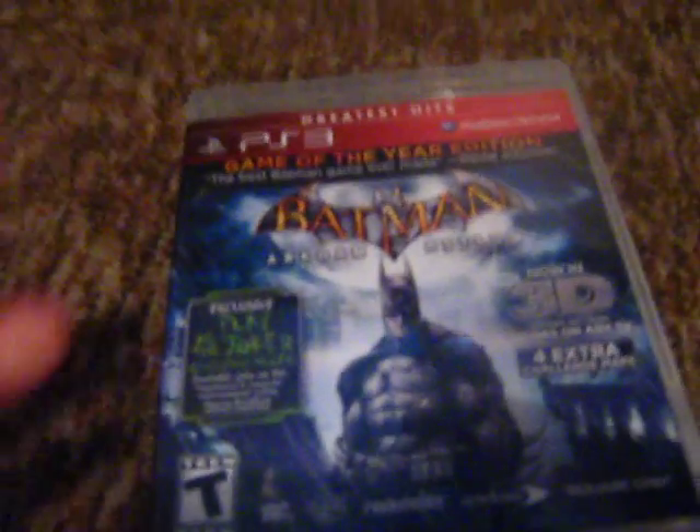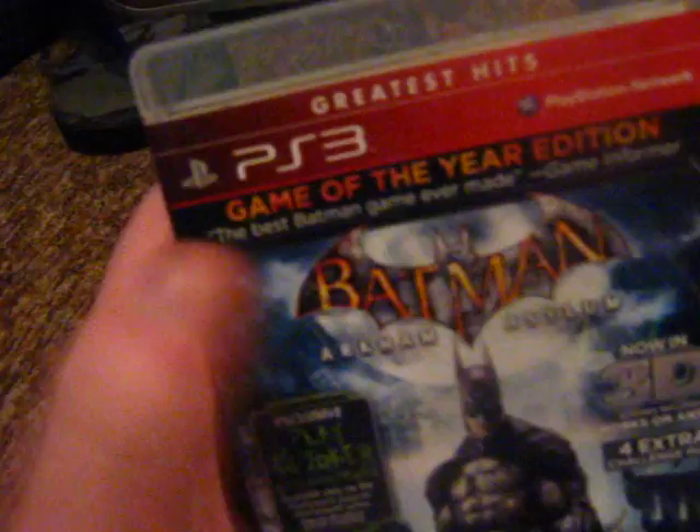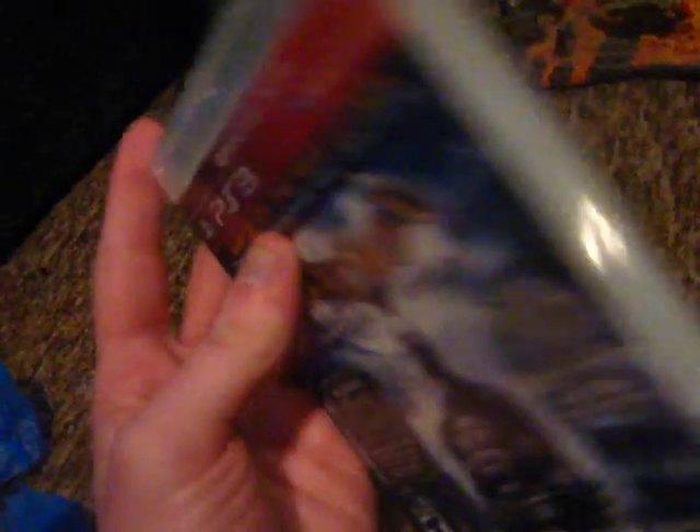Another thing I'm kind of worried about is my trophies. I already have trophies for this game, but will those trophies stay? Or can I still earn trophies even though I got a different version of the game, or a new disc? I'm hoping they will — I'm pretty sure they will. But if they don't, oh well.